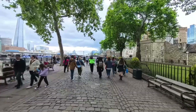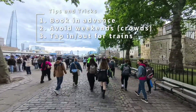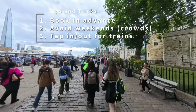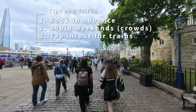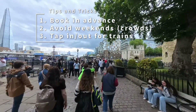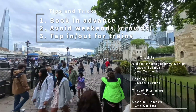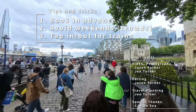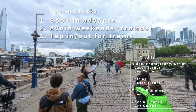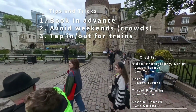Tips and takeaways from this trip: one, book in advance for activities you plan to do in London. Two, avoid the weekends and crowds if you can — we weren't even there at a particularly busy time and it was ridiculously busy. Three, use tap in, tap out for trains and subway if you can — it's just a terribly convenient way of traveling. I hope you enjoyed this episode on things to do and see in two and a half days in the Greater London area.